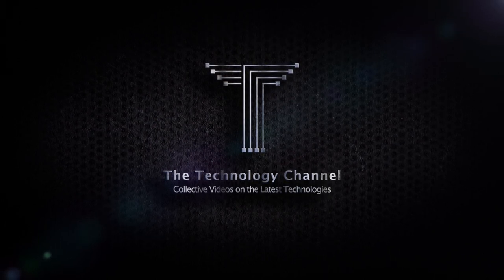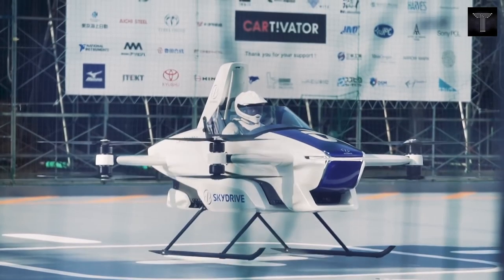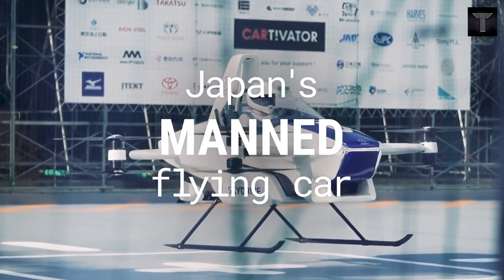Please make sure to subscribe and press the bell button to be notified with our new videos. Today we will talk about SkyDrive Japanese Flying Car.